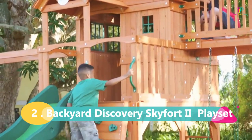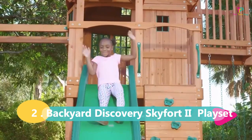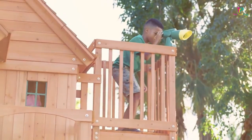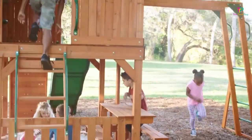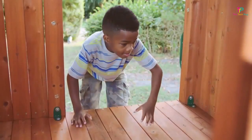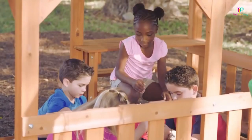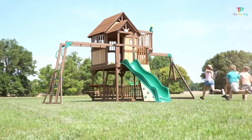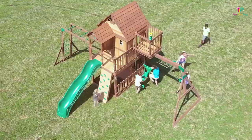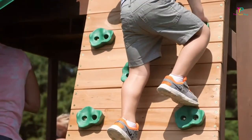At number 2, we have the Backyard Discovery Skyford 2 Playset with Slide — the best giant set for your kid. First off, it's huge. This thing is a behemoth, providing endless fun and excitement for your little ones. It boasts multiple playhouse areas so your kids can let their imaginations run wild. Plus, it has tall swings that'll make them feel like they're flying through the air. And there's a shaded sandbox, perfect for those scorching hot days, and a tall slide for a thrilling ride.